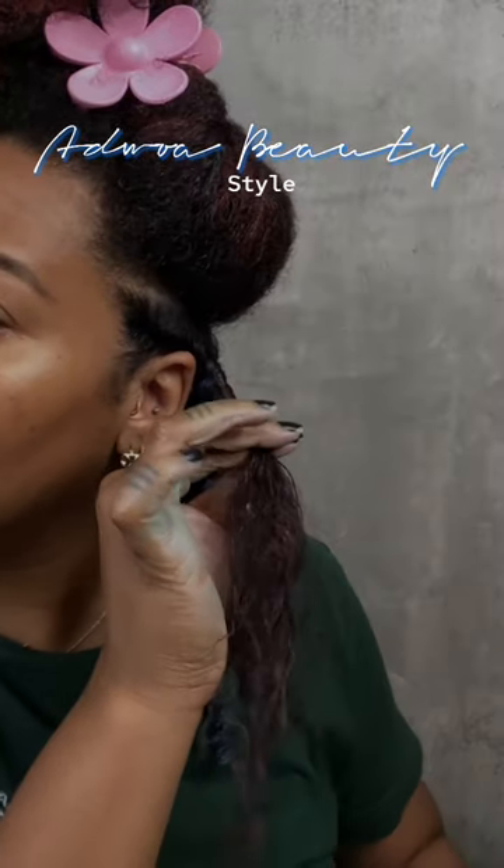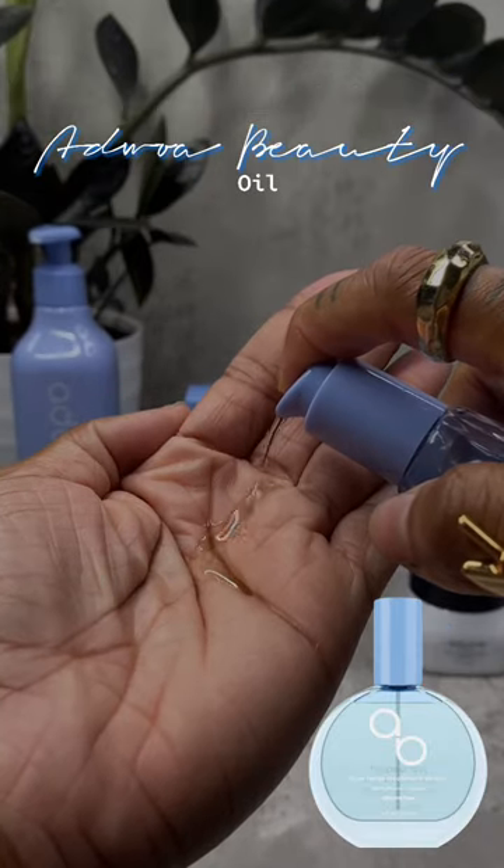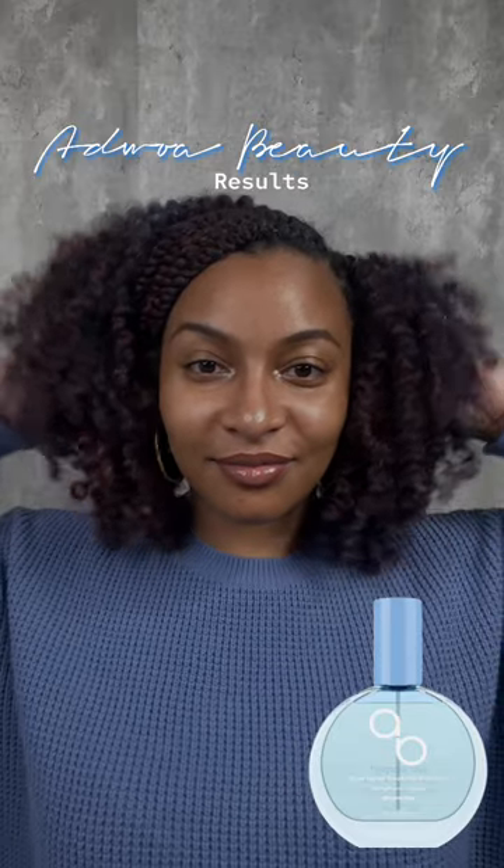all hair types. And if you're traveling, no worries, because Adroa Beauty now carries their products in travel sizes for your convenience. After I style my hair, it's time to apply some oil — and these are my results!